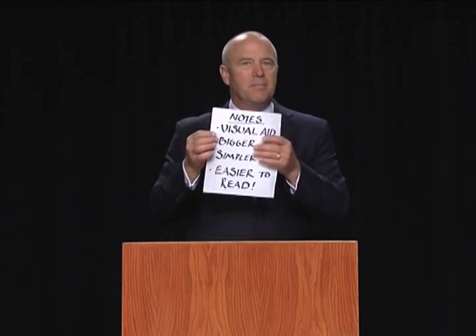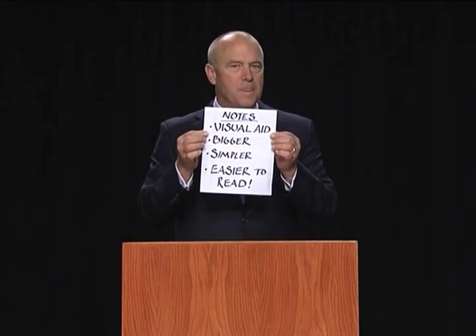So think of your notes as this: make them a visual aid for you. And trust that nothing is less helpful than notes that are too extensive. There's nothing less helpful than notes that say 'good morning, it is a pleasure to be here, my name is...' Your brain doesn't need that. What your brain needs is structure.